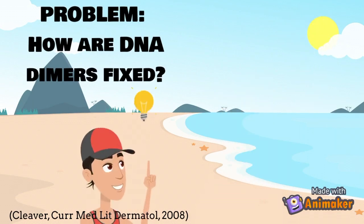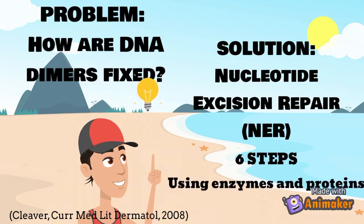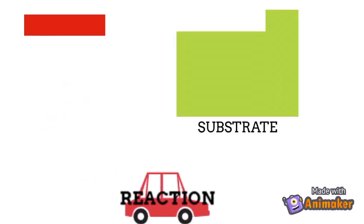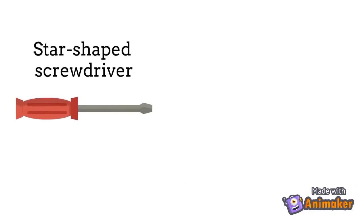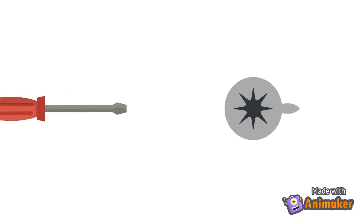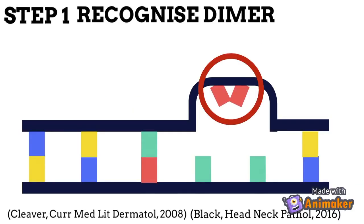The repair mechanism is carried out by nucleotide excision repair, which occurs in six steps using various enzymes and proteins. An enzyme is a tool that uses a specific substrate to increase how fast a reaction moves in order to complete a task. For example, you can think of a star-shaped screwdriver as an enzyme and a star-shaped screw as its substrate — when combined together, you can complete a task. Similarly, the enzymes involved in nucleotide excision repair work together step by step.